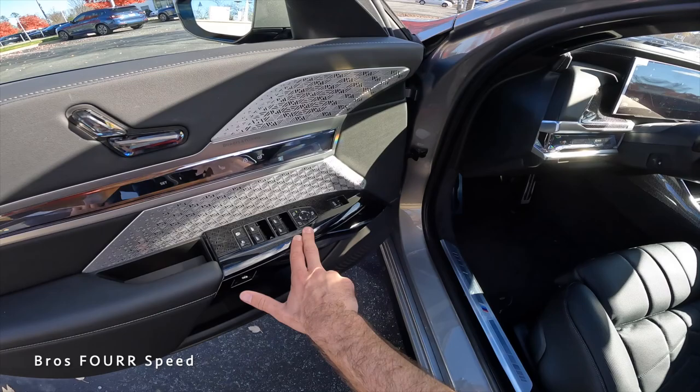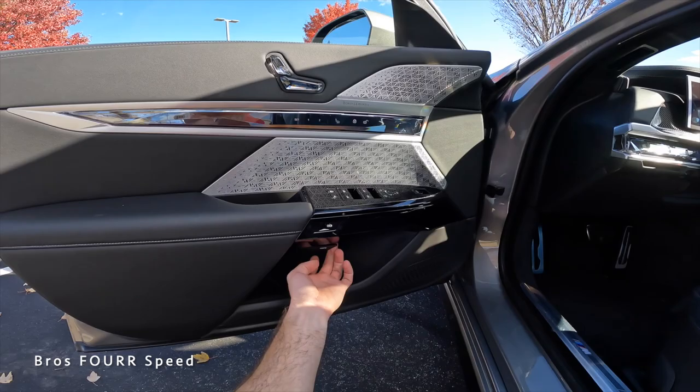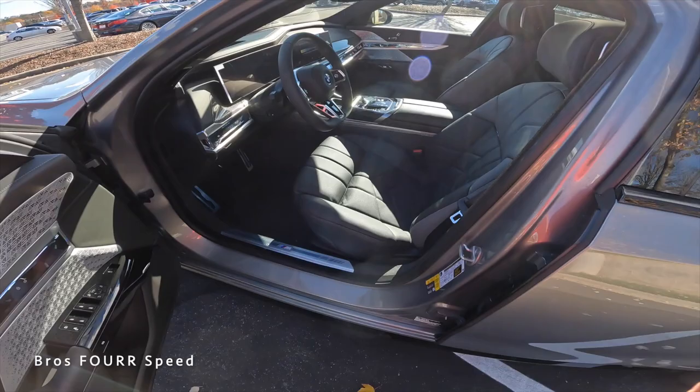Entering the front seats, the door panels — just like the rear — have all window controls, power folding side mirror adjustments, lock and unlock, massaging seat controls, memory seating adjustments, crystal brushed aluminum accents, trunk release, storage space, and a manual adjustment. It is a very luxurious place to be.